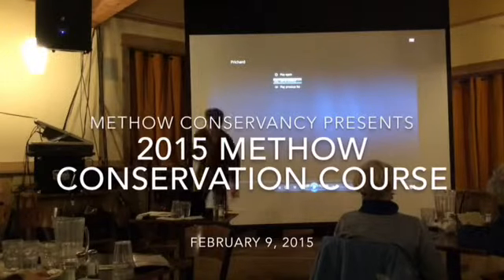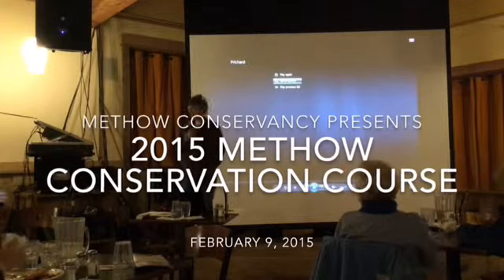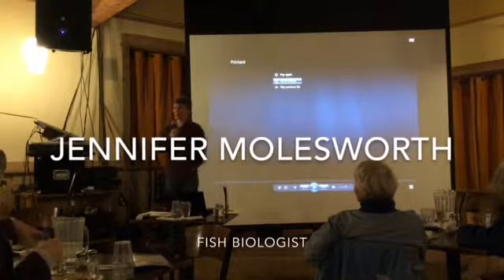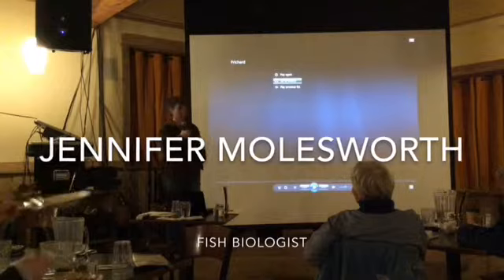For tonight's presentation, Jennifer Molesworth, who is a fisheries and aquatic biologist, has worked for the Forest Service and now works for the Bureau of Reclamation, is going to speak to us about the fires and the effects on the aquatic ecosystem and fish in particular.